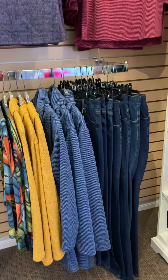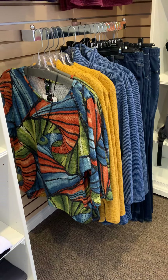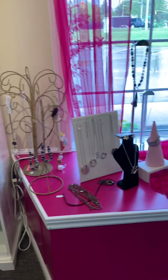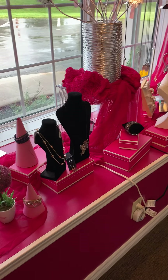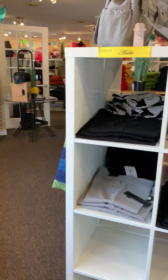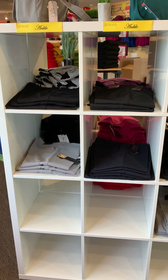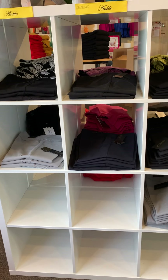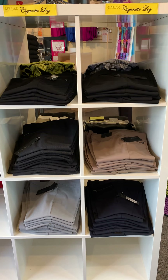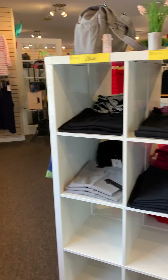We have our comfy denim from FDJ French Dressing, which feels like jammies — awesome, love the colors. As you can see, divas, there's a real mix of styles this season. We just received a new box of jewelry which we haven't had time to open yet. If you're looking for Renoir this season, we have the Renoir ankle pant in stock in four colors — also a great pant for petite customers. We also have the cigarette leg, which is a slimmer leg from Renoir, available in six colors.